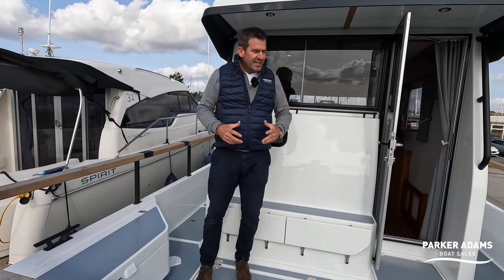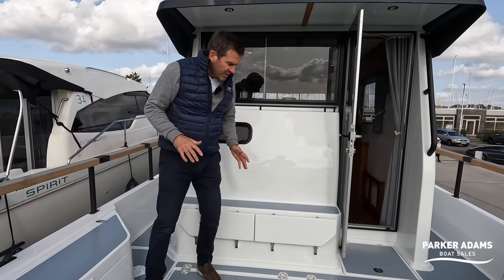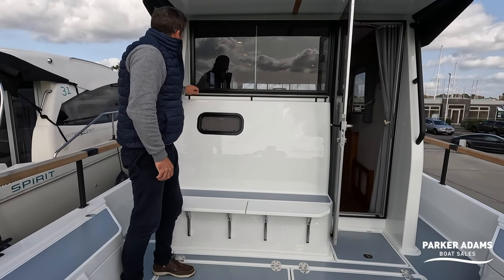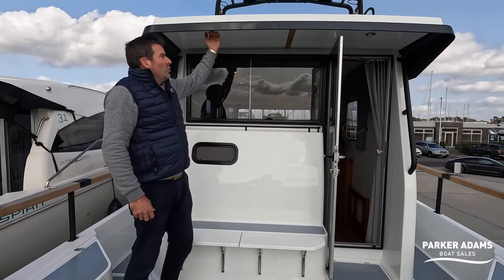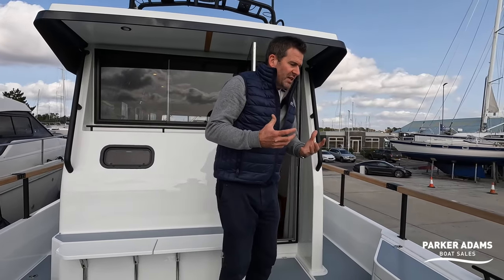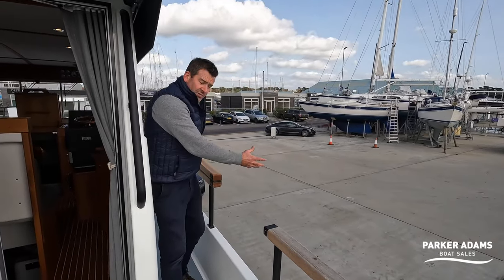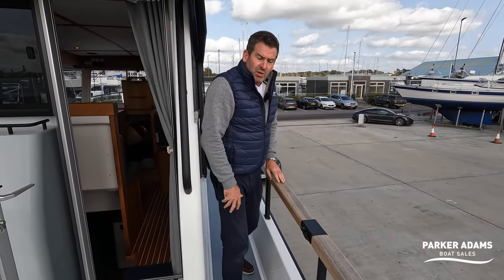This area can be used for access on and off the boat, fishing, or as a social area. It has neat touches like these which pop up to give you extra seating area if required. There are nice handholds all the way around and even a perch here so if you put stuff up in here it won't slide off. There's also a nice cover here with lights in — very smart, very high quality. Everything is high quality — all the fittings and fixtures are really high quality. I love this wooden rail that goes all the way around.